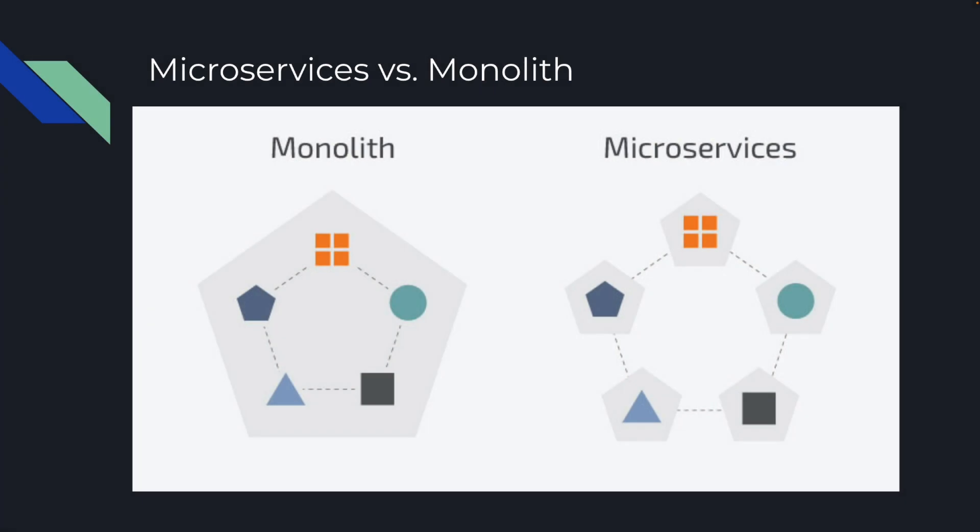Another thing we could do is split our monolith into microservices. A monolith is essentially one machine doing everything — querying your database, running other services, all the responsibility lies on one machine. Most systems start out like this because it's just not worth it to invest the time upfront for microservices. You want to iterate quickly and get something out the door. But as your system grows, your monolith actually becomes a single point of failure — if that one machine goes down, everything goes down. Whereas if you split things into microservices, each one can be optimized for its particular task, and if one goes down, parts of your system can still function.